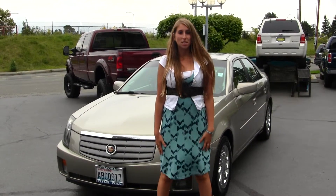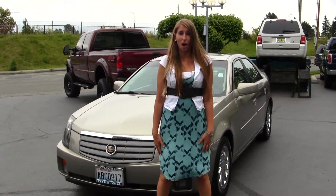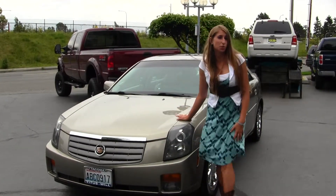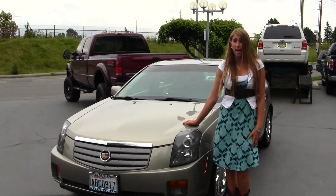Hi, this is Chelsea. Today I'm at Titusville Ford, located in Tacoma, off I-5 and 38th Street Exit. And today we're looking at this beautiful gold 2004 Cadillac CTS.